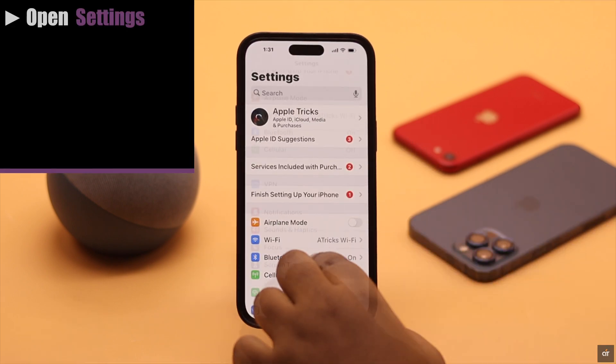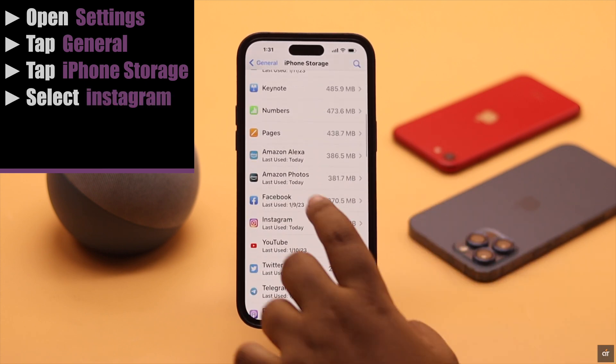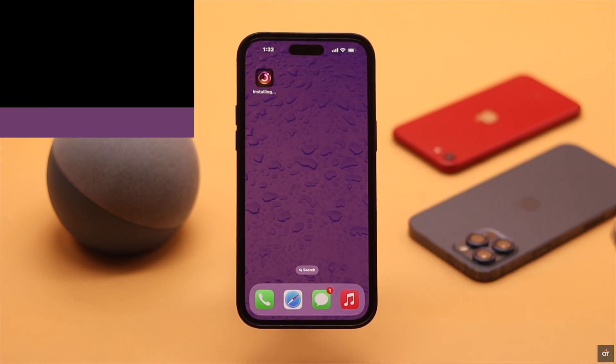Open Settings, tap General, tap iPhone Storage, select Instagram, tap Offload App, and again tap Offload App. Now reinstall the Instagram app.